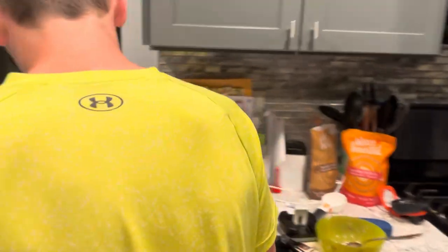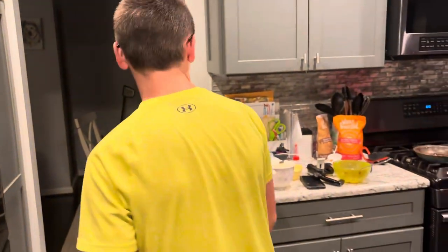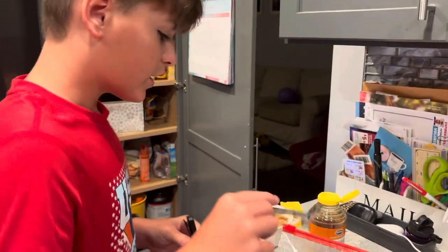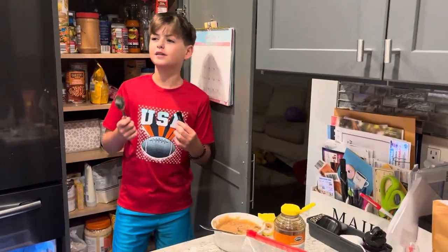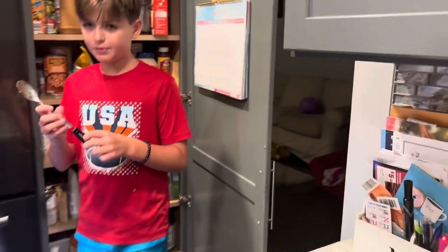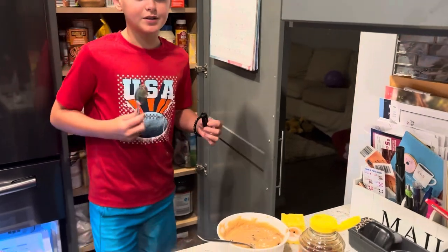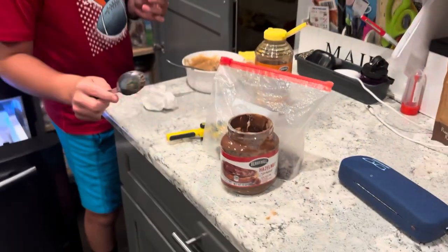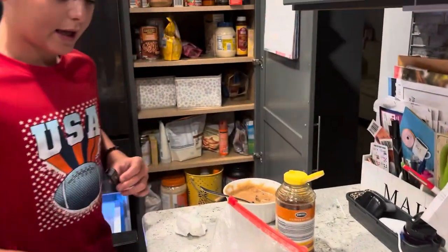I'm just about done with my stupid masterpiece and it's gonna be terrible. I did not follow the recipe — I made some adjustments. I tried it and it tasted like peanut butter, so I froze it for like 20 minutes. Then I added one squirt of honey and some Nutella I'm adding in right now.